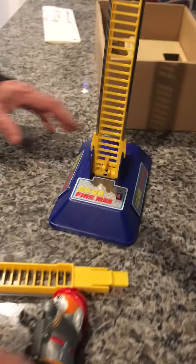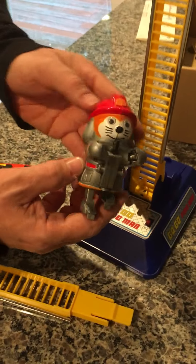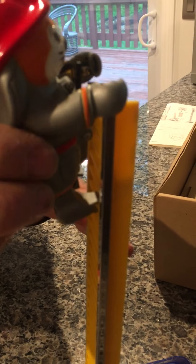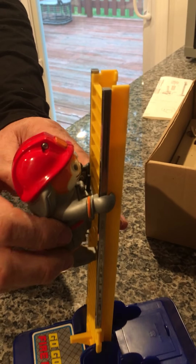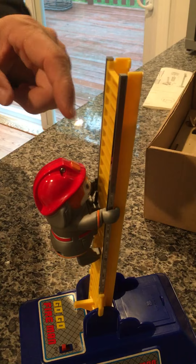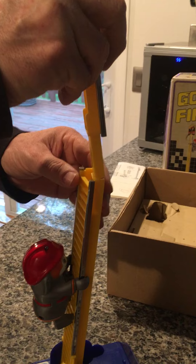Now it's important to note that you have to put the fireman on first. He has to go on first by sliding him in here and down. It's important to note that the metal here are the contacts for the fireman — this is how he gets powered. You have a left and a right, or a positive and negative.